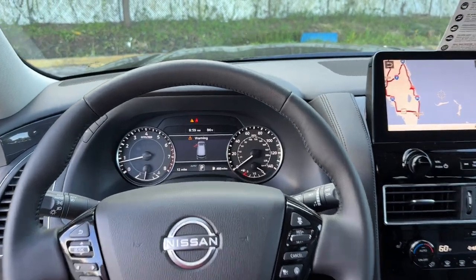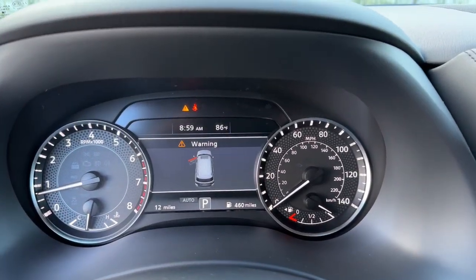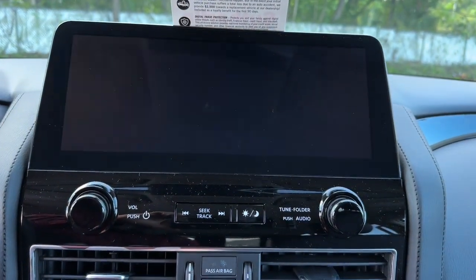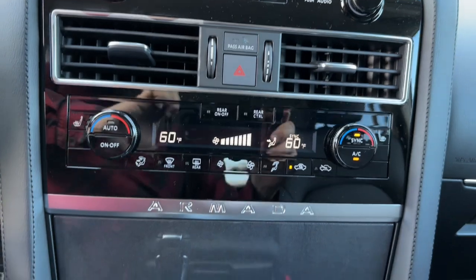Feel prepared for whatever the road has in store in this bold and beautiful Armada. Treat yourself to a test drive today — our staff will toss you the keys and give you an outstanding customer experience.